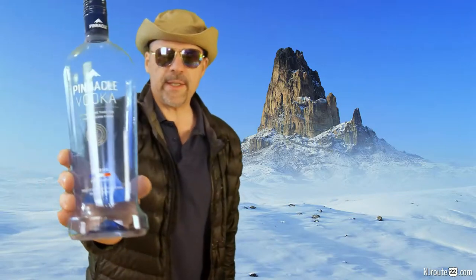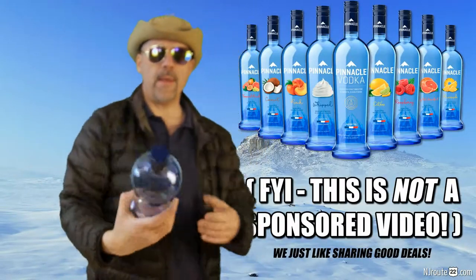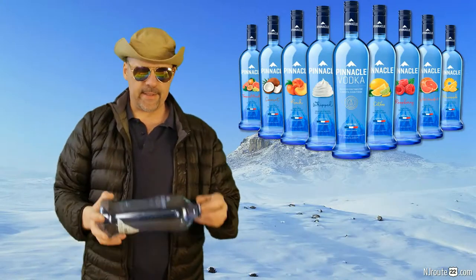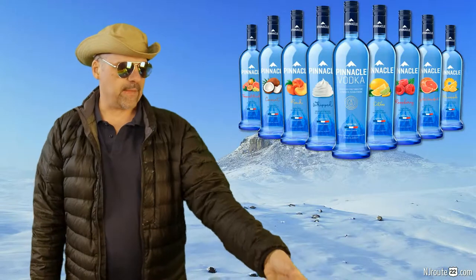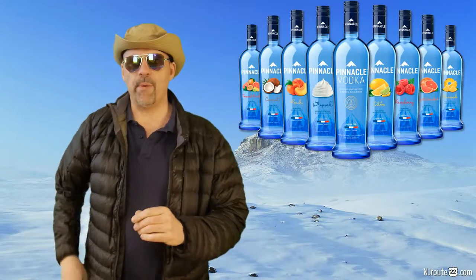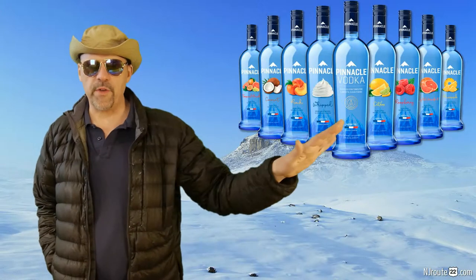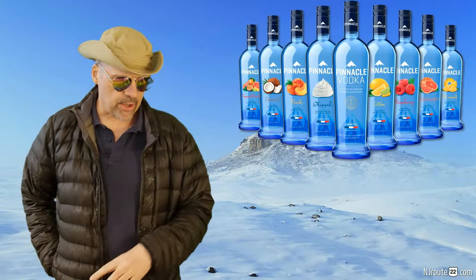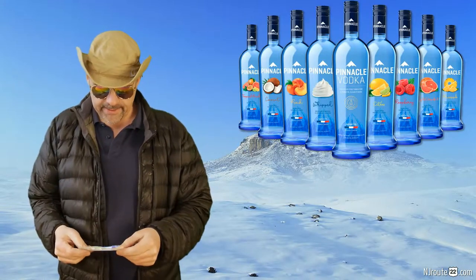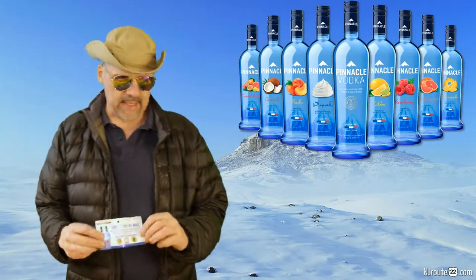You heard of Pinnacle Vodka? I'll put it up to the screen there. Pinnacle Vodka is the best value in vodka right now for this month because you get a 1.75 liter bottle of a very good vodka. I find it at ShopRite for liquors for $17.99.